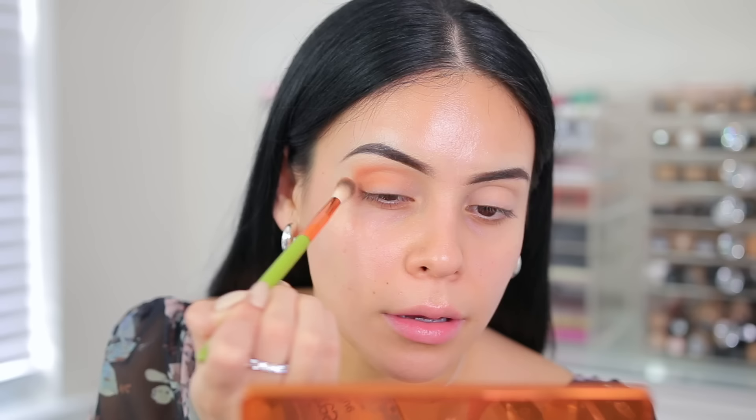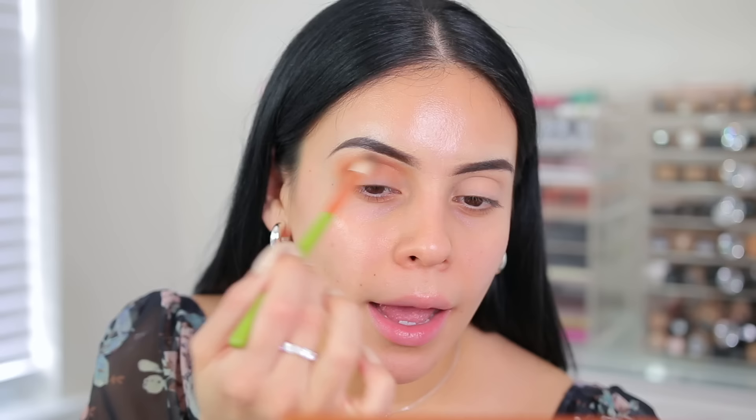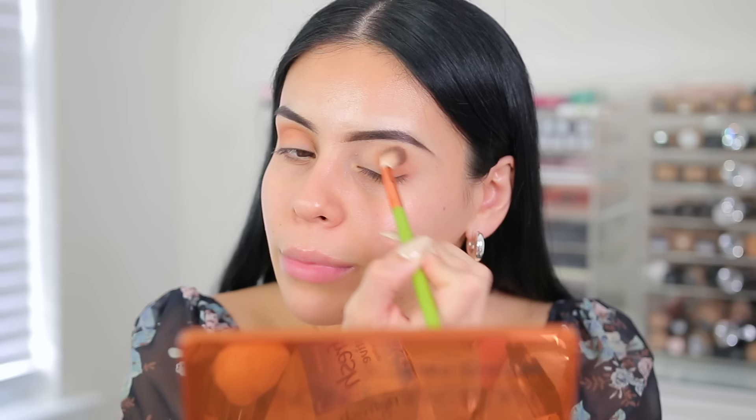I'm going to start off with the color called Beach as my transition color. Wow, that color is actually a lot darker than I thought it was going to be — in the pan it looks pretty light. I feel like nowadays it's not really necessary to spend $65 or more on eyeshadow palettes because ColourPop exists. They have so many beautiful palettes, really great quality, really great prices.